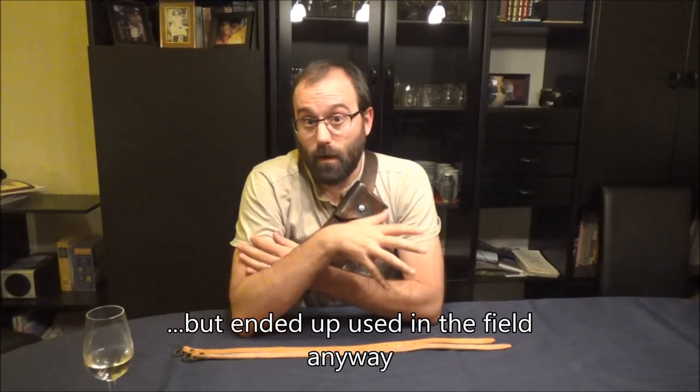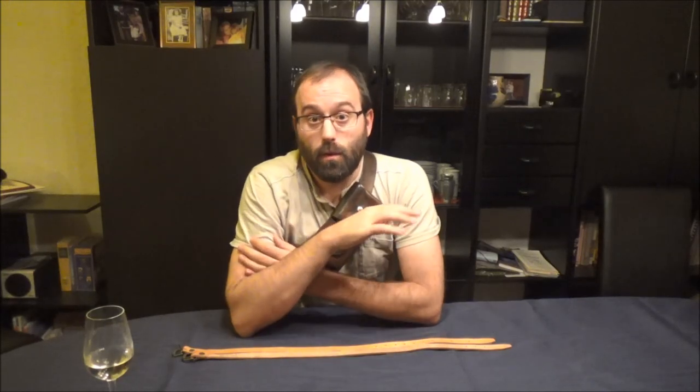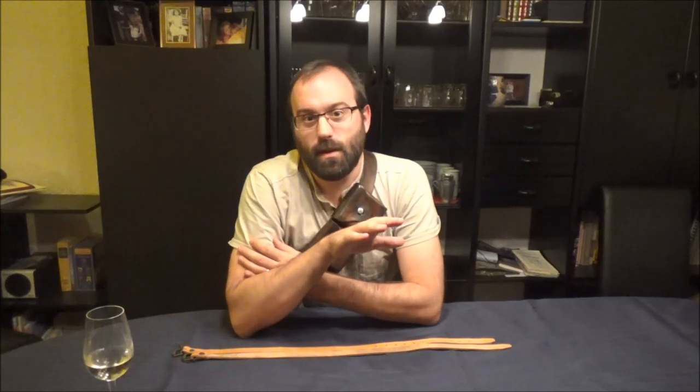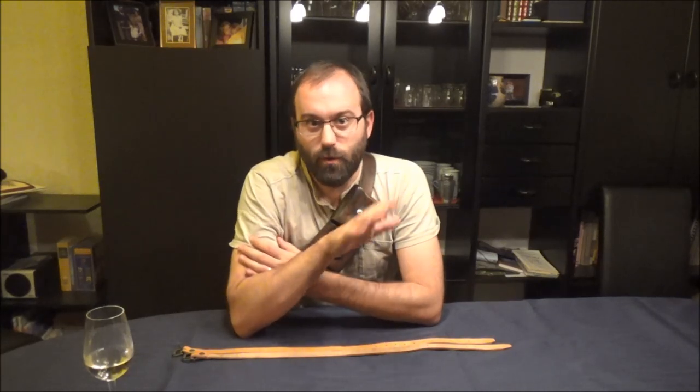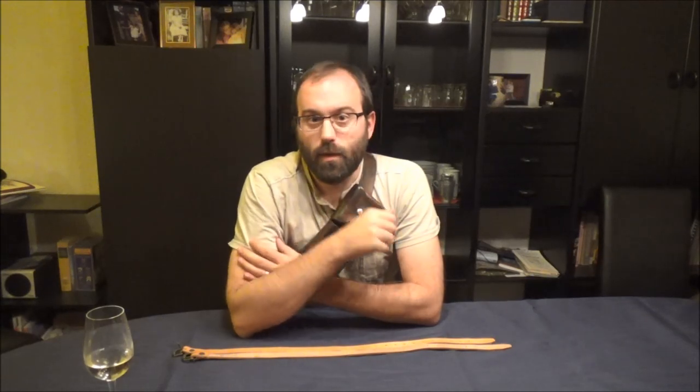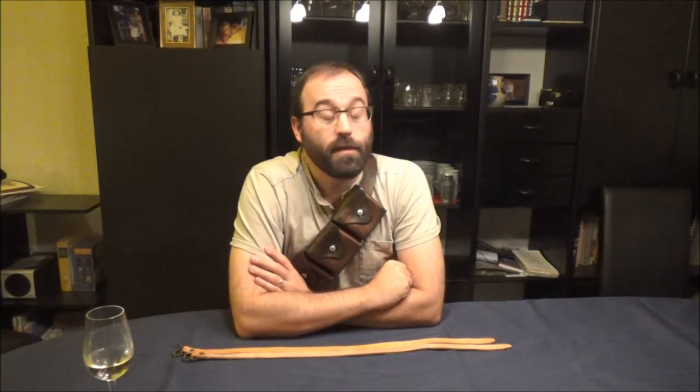If you don't know what these patterns are, I'll put a link in the description below to a website that is totally geek and I love it. It explains in great detail all the different equipments and accoutrements of the British Army, up to I think 58 pattern.